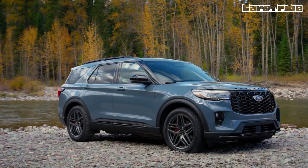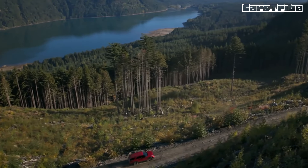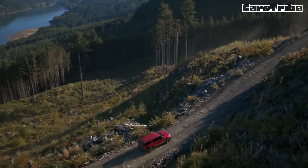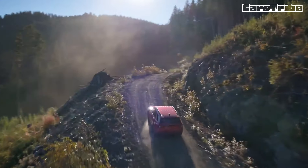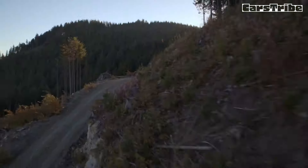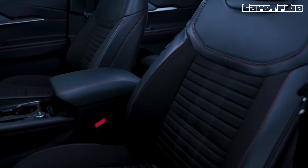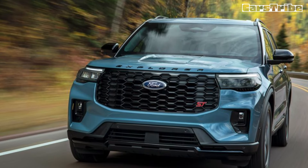Ride and handling are composed and predictable, but drivers looking for a more engaging experience will want the Explorer ST, as its extra power and stiffer suspension make it a bona fide performance SUV. The base turbocharged 2.3-litre inline-four motivates the Explorer with a reasonable amount of authority; when tested in the now-discontinued Timberline trim in 2022, it hit 60 miles per hour in 6.0 seconds. Lead-footed drivers will prefer the ST, powered by a 400-horsepower twin-turbocharged 3.0-litre V6.